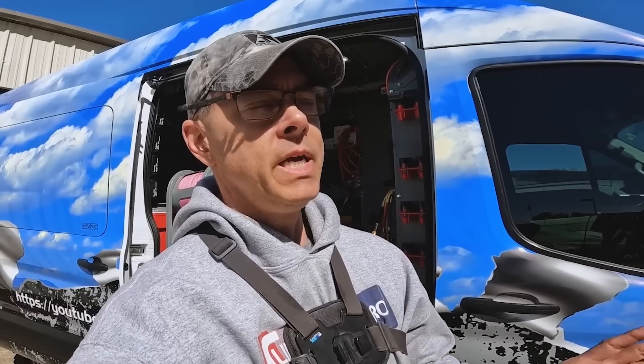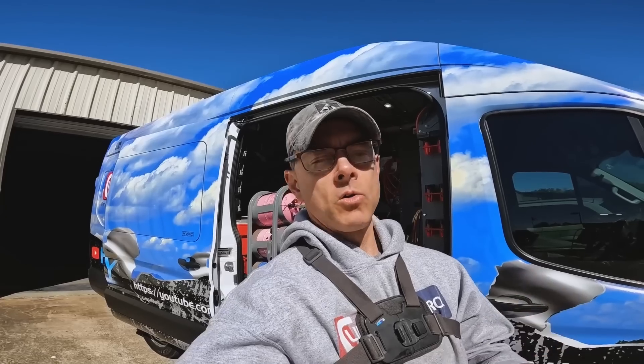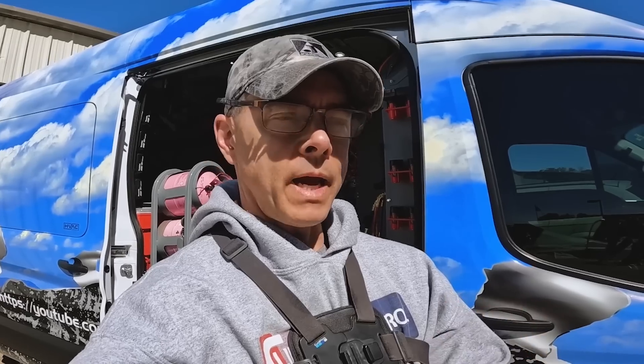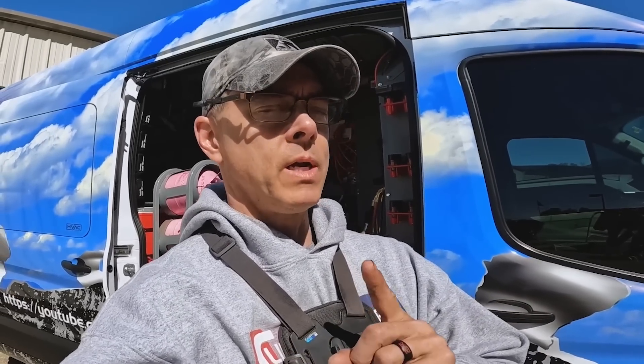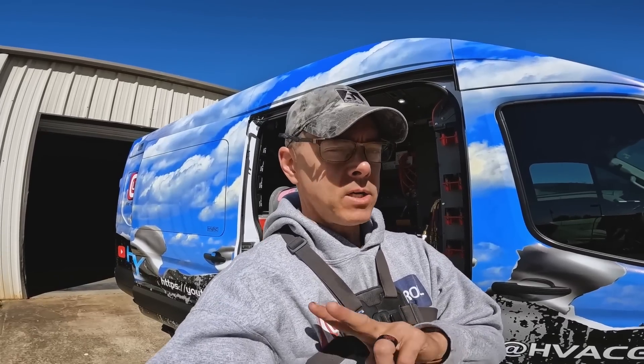Getting your foot in the door with a company and getting some experience is a crucial step, but don't think you can't do it without previously having a job. If you go to the right tech school — and I'm going to mention one here in a second — that may help you get started. I actually did both.